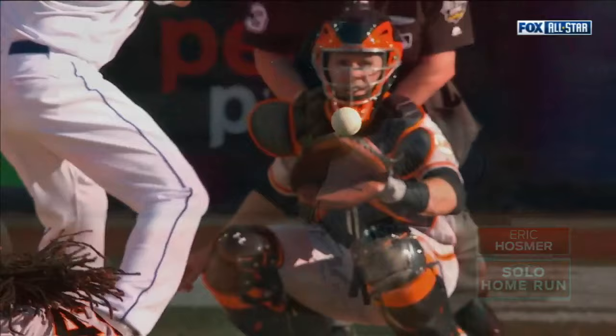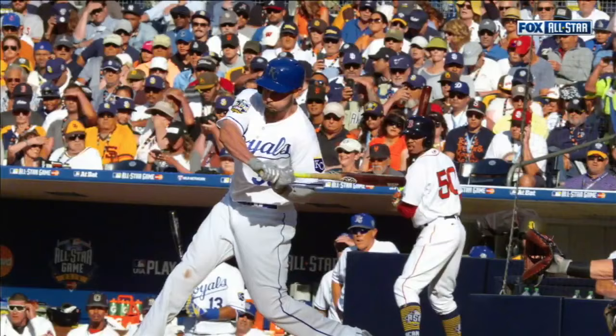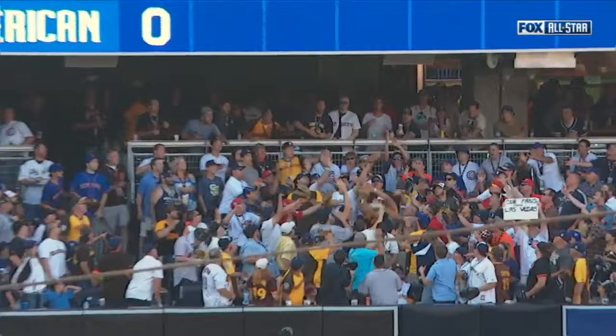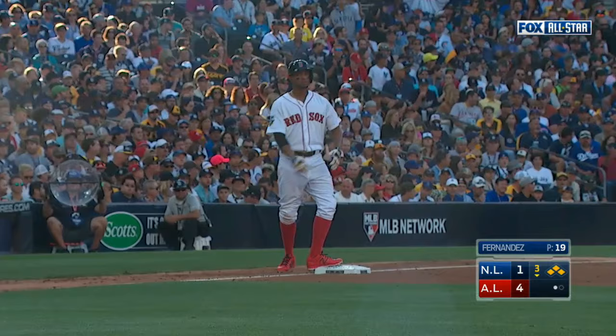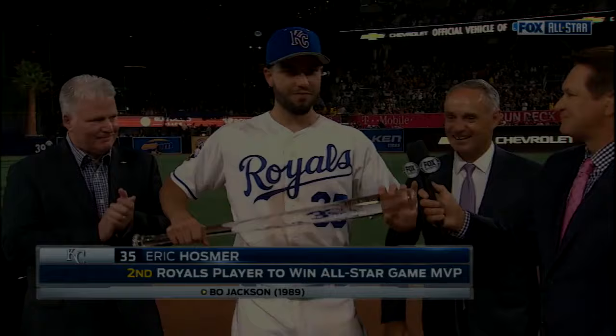A 2-seamer that stays over the heart of the plate. Hosmer — his slugging percentage and OPS have gone up each of the last three years. That is right through the infield into left field — Encarnacion will score — and Hosmer's having a night. A rocket for an RBI single.